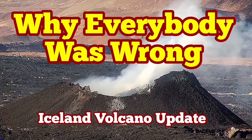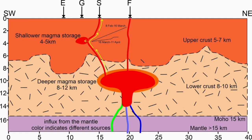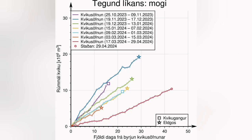During the latest eruption of the Schwarzenegger volcanic system in the Sundunka crater chain, a paper emerged showing a diagram indicating that the shallow magma storage under the Schwarzenegger is actually contributing to this eruption. The magma is coming from there.